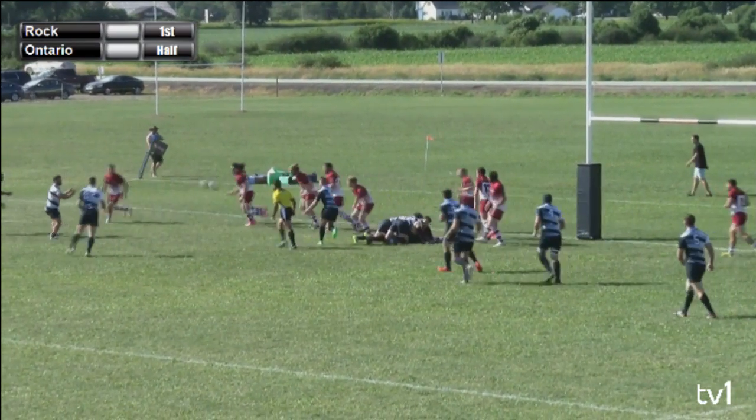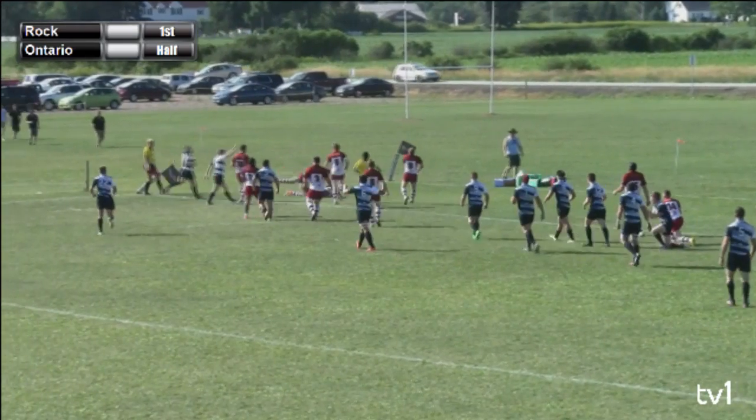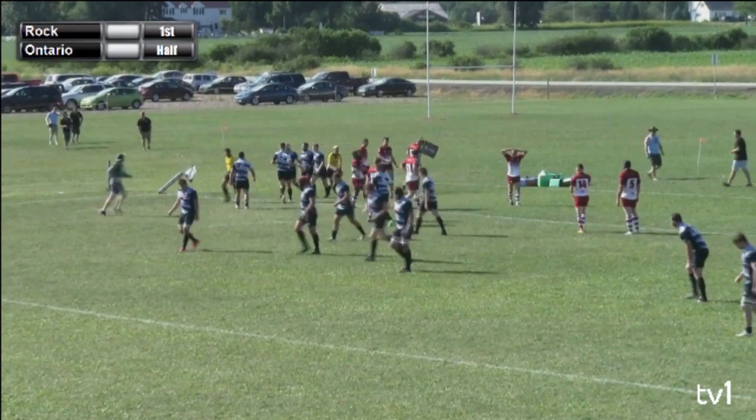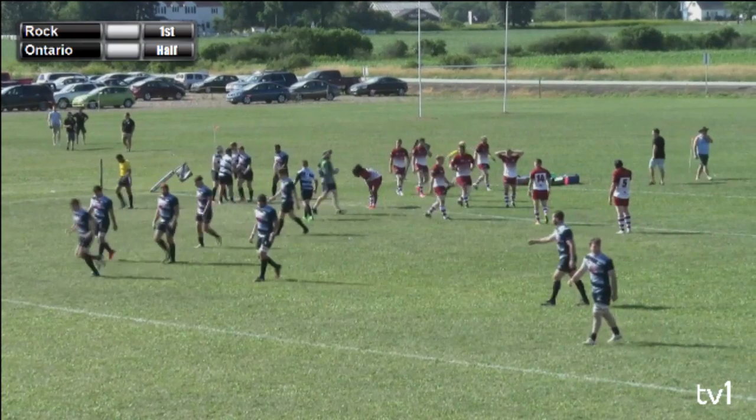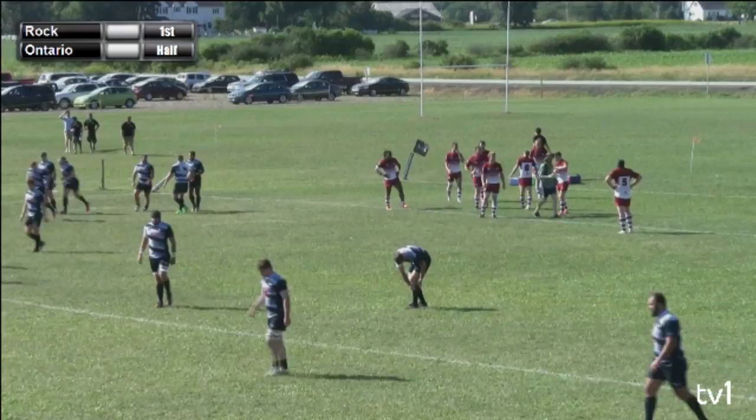Good recovery by the defense of the Atlantic Rock. The Blues tried to get the offload to the outside, but it bounces into the hands of the Ontario player, and they are in for the try. It looked like that offload might have been deflected up into the air, but it went into the hands of the Ontario player.